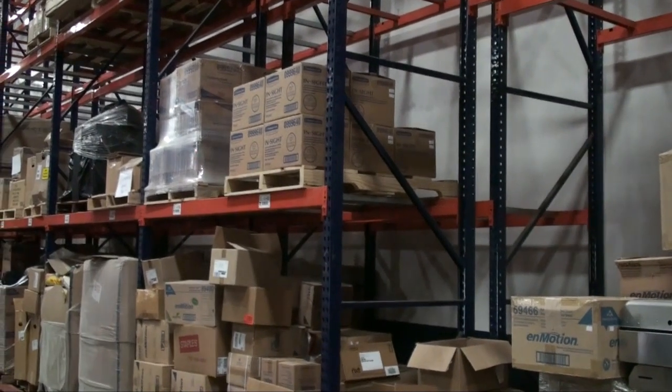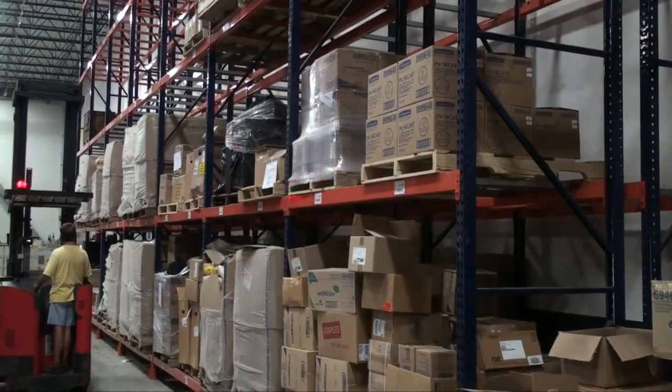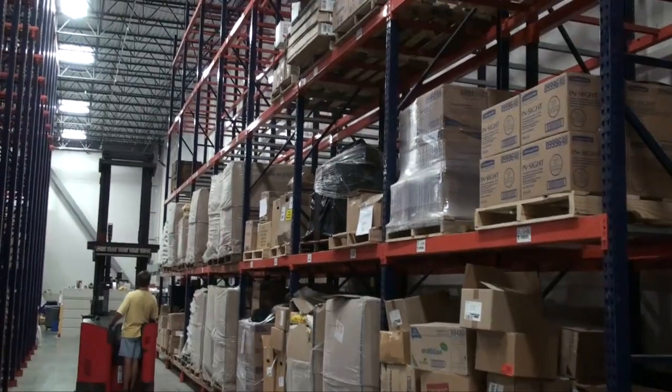Hi, this is Brad McNamee, President of Warehouse Rack and Shelf. Today I'd like to talk about our product, Double Deep Pallet Rack.